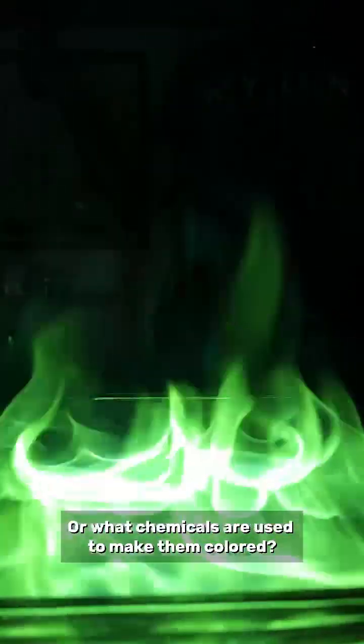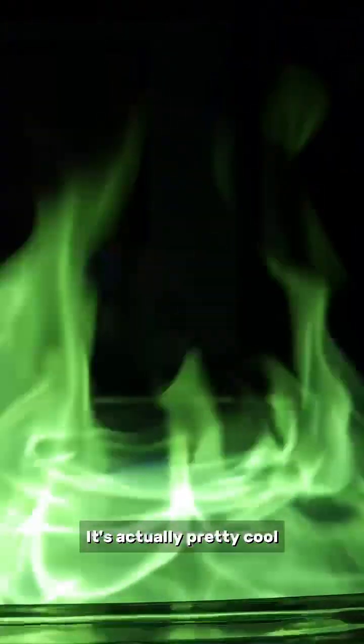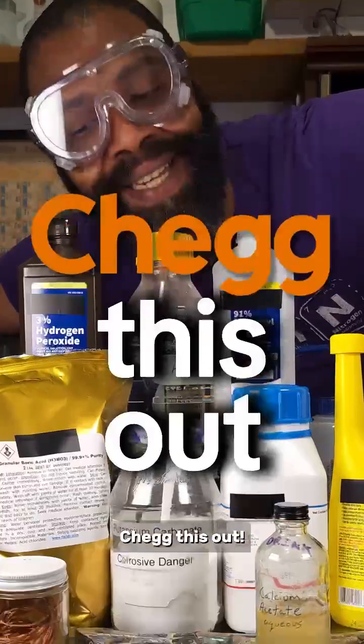Ever wonder how fireworks are colored, or what chemicals are used to make them colored? It's actually pretty cool, especially because there's a bunch of ways to do it. Check this out.